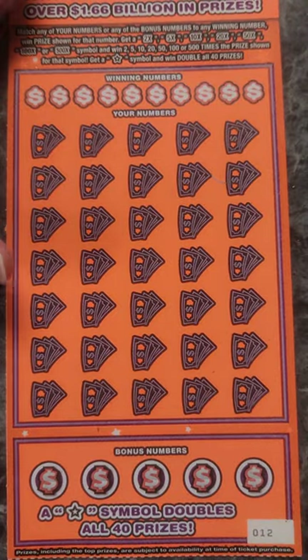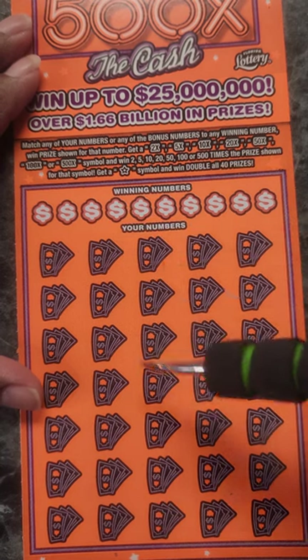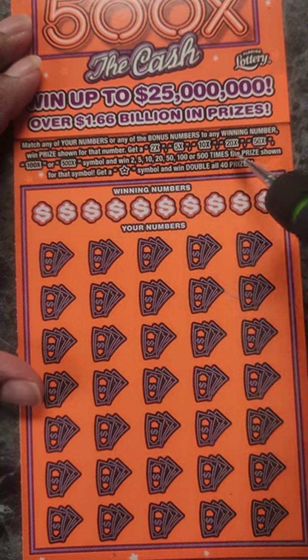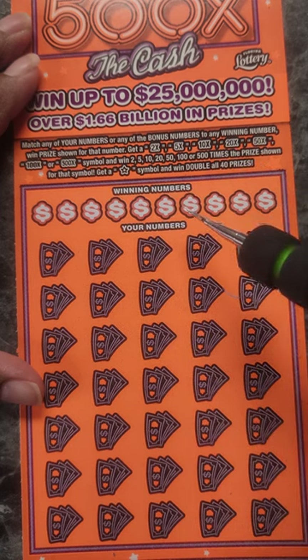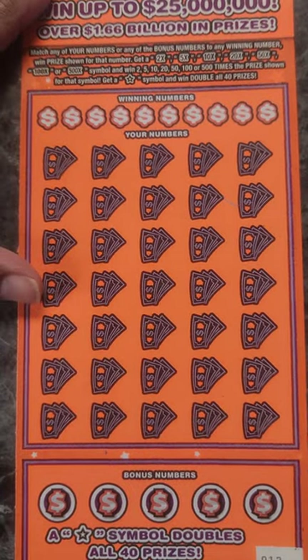Okay, so here on orange, we just match your numbers to the winning numbers, and we can find multipliers of 2, 5, 10, 20, 50, 100, or 500. Or if we get the star symbol, we win double all 40 prizes.